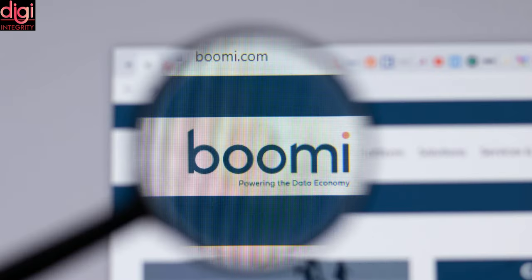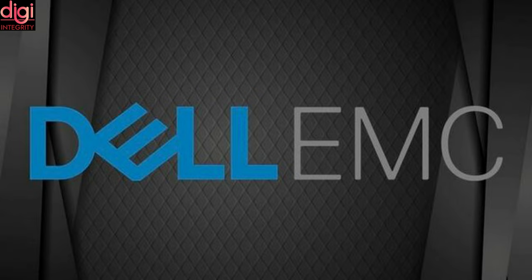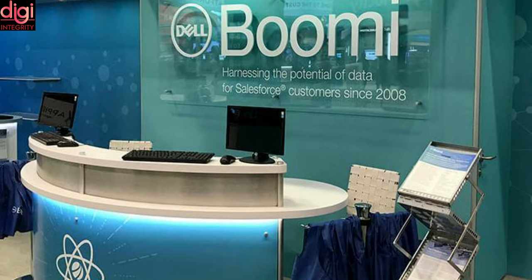Dell is to sell its cloud business Boomi to Francisco Partners and TBG for $4 billion. The PC maker is under pressure to boost profitability after its debt-laden acquisition of data storage provider EMC Corp for $67 billion in 2016 failed to meet financial targets, hurt by intensifying price competition.